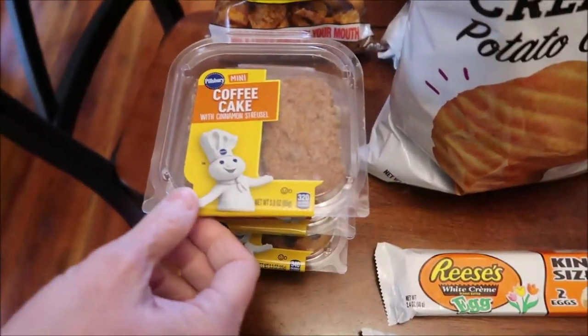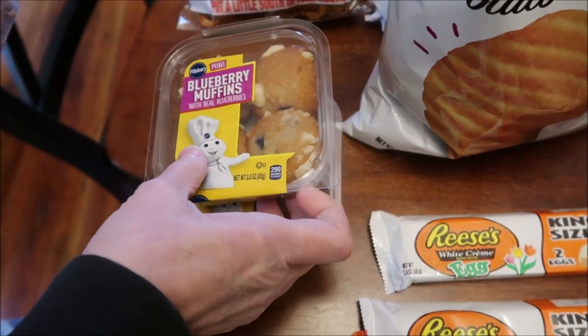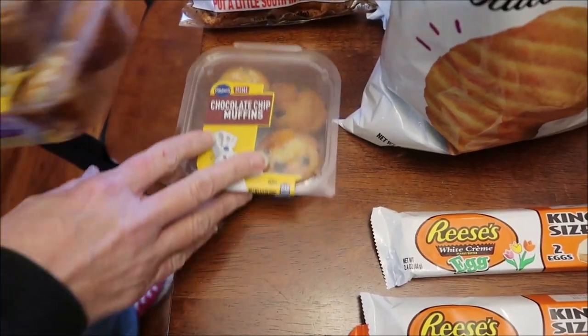I found these Pillsbury mini cakes. This is a coffee cake, blueberry muffins, and chocolate chip muffins.